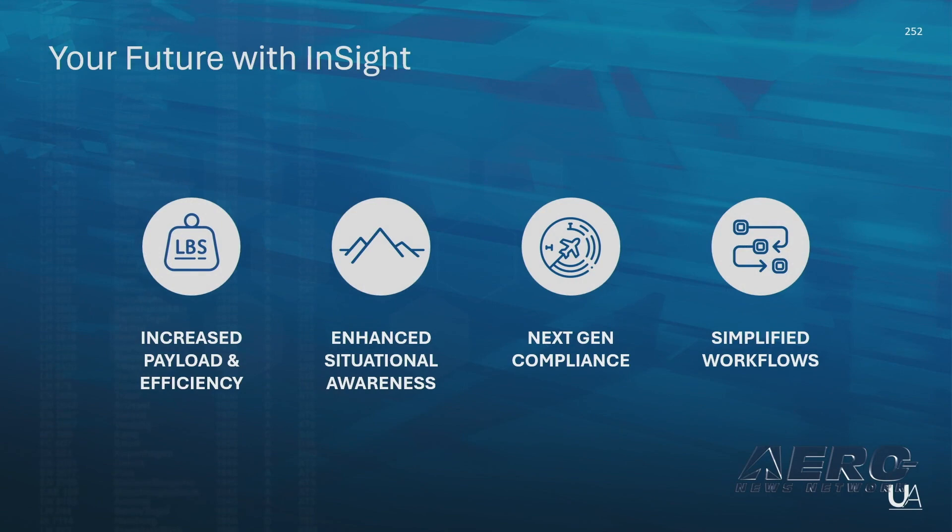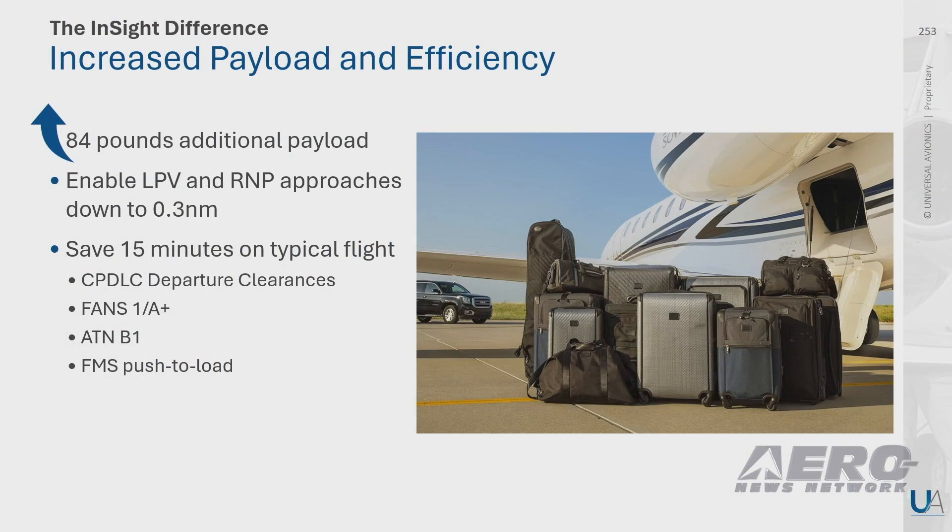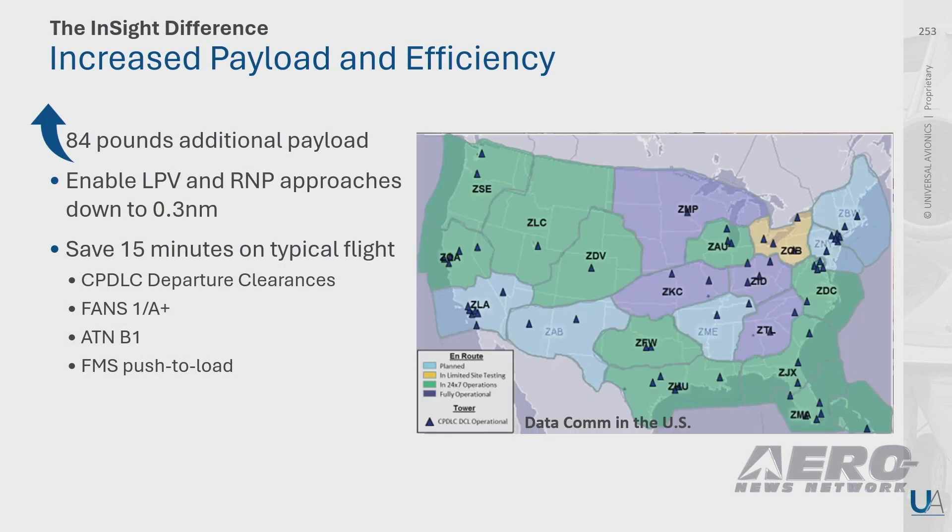InSight enables you to do more while wasting less time and money doing it. In a nutshell, it enables you to take more of what you want closer to where you want it in a shorter amount of time — more payload, more precision approaches, and data communication from takeoff to touchdown.